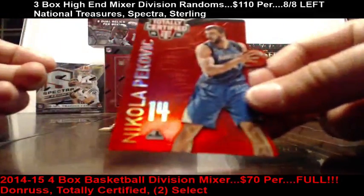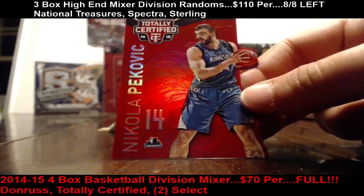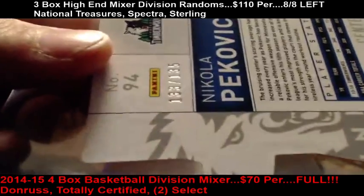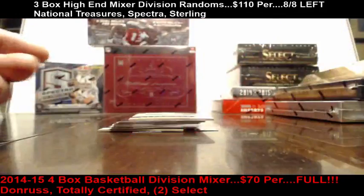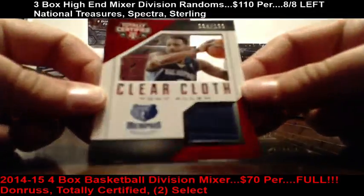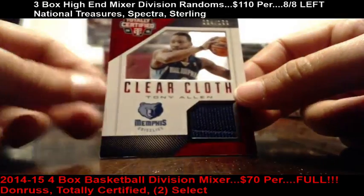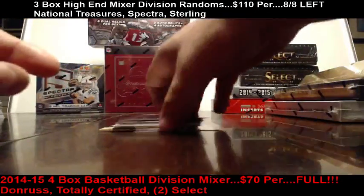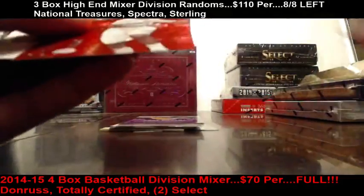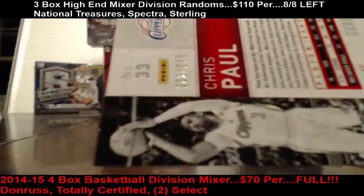For the Timberwolves, Nikola Pekovic out of 135, numbered 133 of 135. Clear cloth out of 199 — Tony Allen for the Memphis Grizzlies, out of 199. Chris Paul out of 279, numbered 203 of 279.